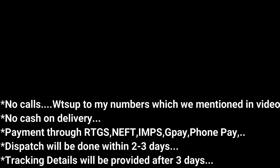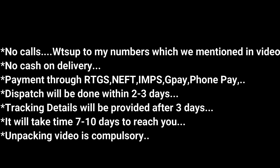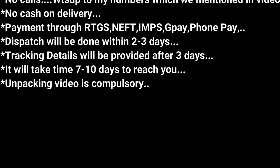So friends, thank you for watching this video. Please see my contact number clearly mentioned in this video. Thank you friends, please subscribe to my channel if you want to see more.